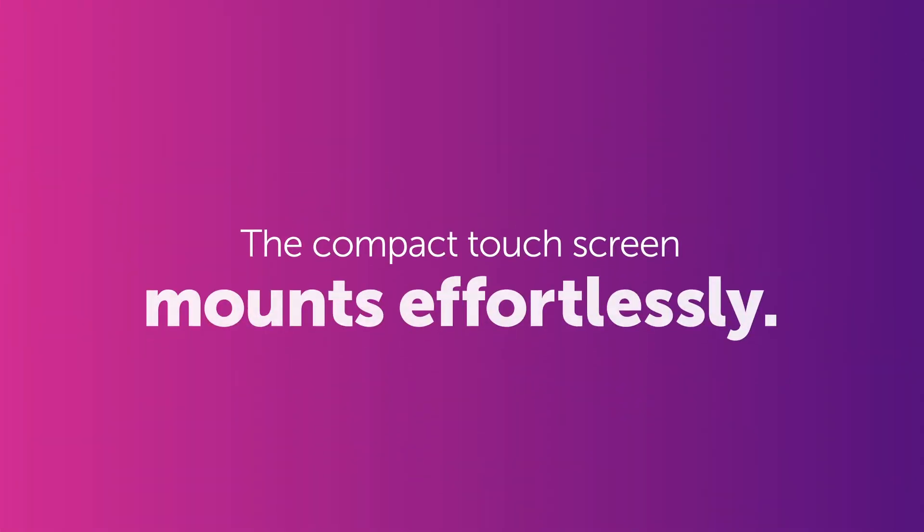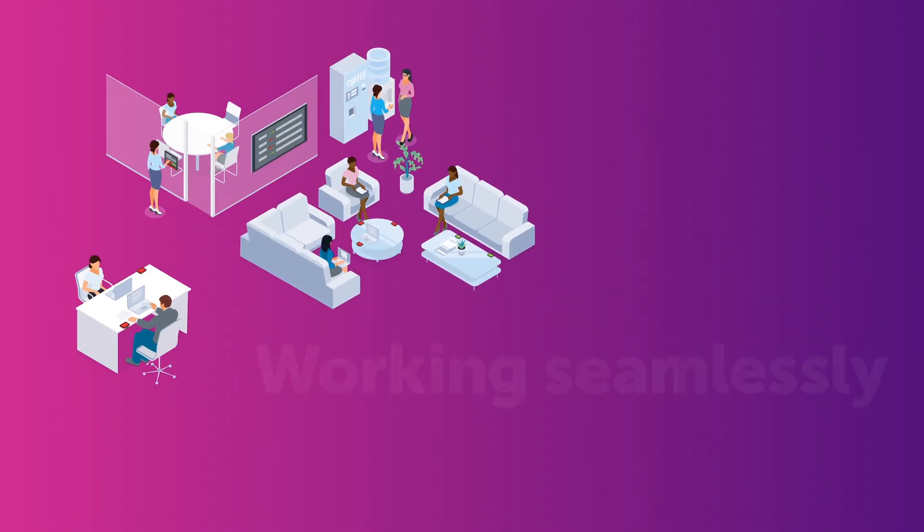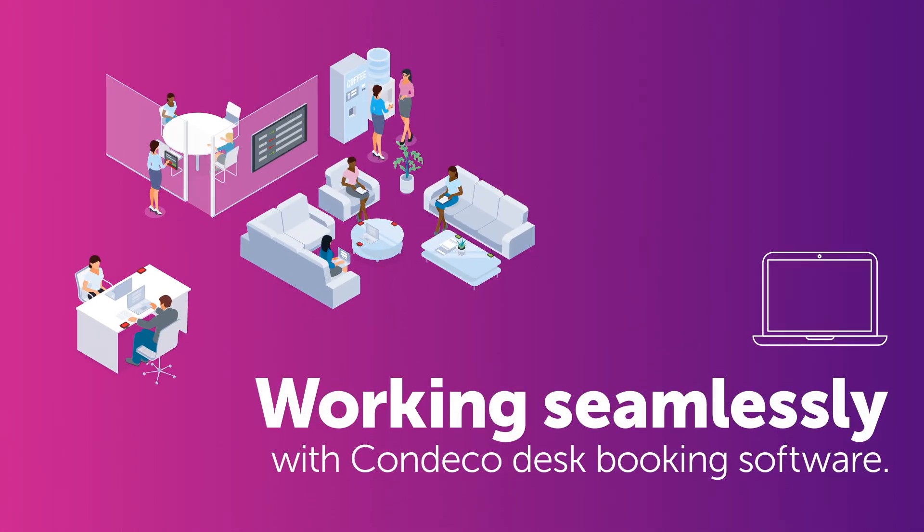The compact touchscreen mounts effortlessly on desks, offices, or anywhere you'd like to make bookable, working seamlessly with CANDECO desk booking software.